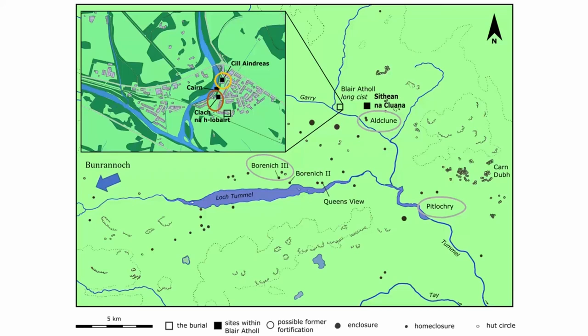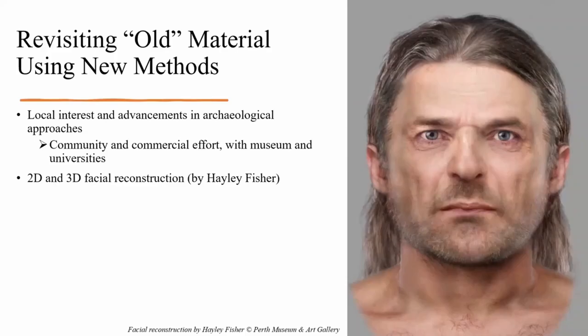We must consider this individual as part of this populated archaeological landscape. Thanks to local interest in the burial, as well as various advancements in archaeological approaches, these remains found over 30 years ago are being re-evaluated today as part of a community and commercial effort. Along with the museum, various university researchers including ourselves have undertaken a coordinated programme of further analyses on the remains and investigation of the surrounding area. Excitingly, 2D and 3D facial reconstruction has been completed at Dundee, and Mark Hall will now tell you more about this project.